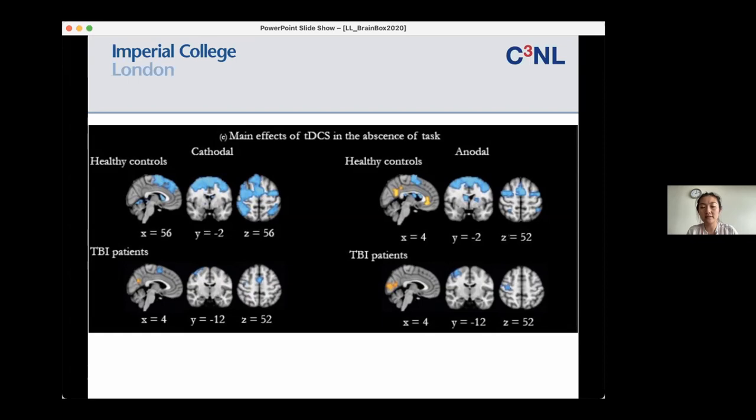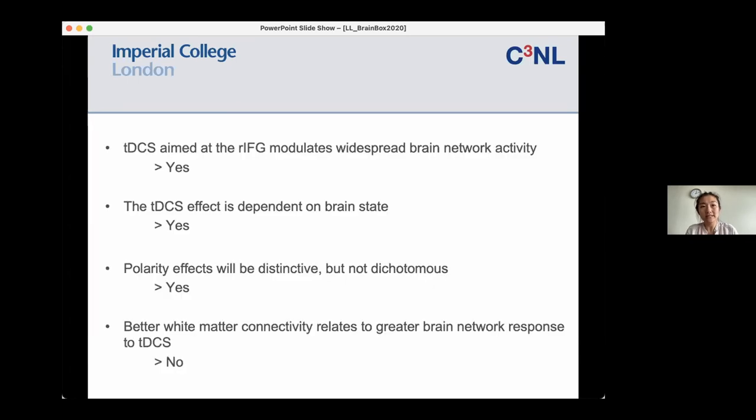Broadly, we can say that TDCS at the right inferior frontal gyrus does modulate brain activity more widely. It is critically dependent on brain state, and yes there are polarity effects, but these are certainly not dichotomous — cathodal and anodal don't do completely different things, maybe just things to a slightly different degree. Finally, I didn't feel we could say that white matter connectivity relates to a greater brain network response, because even though it looks that way on the whole brain, when you compare them statistically, it didn't seem to bear out.